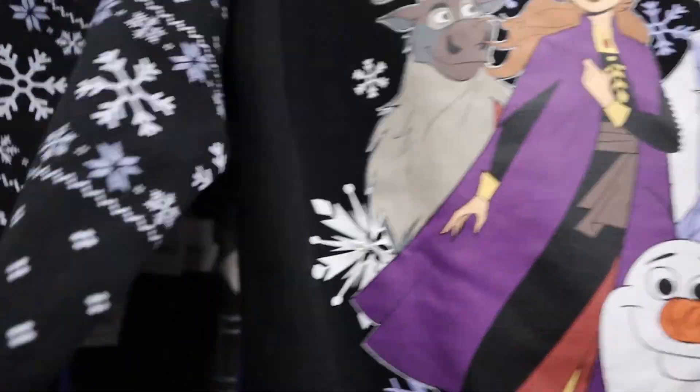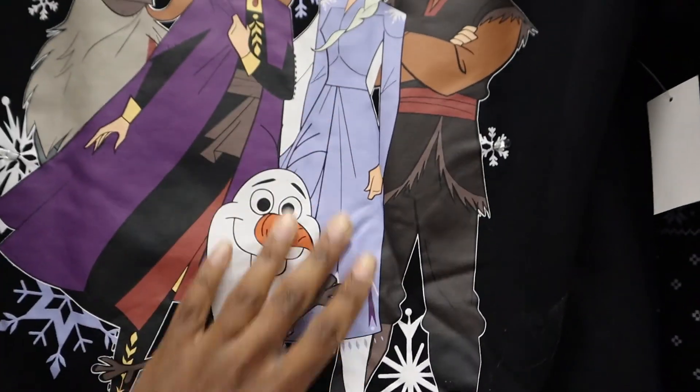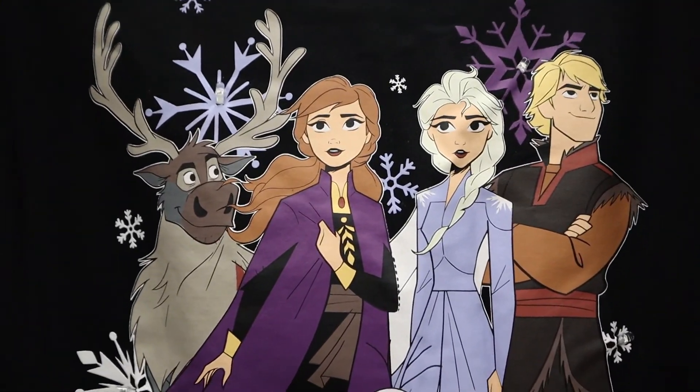You guys, I love snowflakes! And Frozen is cool too. Walmart is my favorite place to shop for clothes, I love it so much. Okay, so we're on a mission.